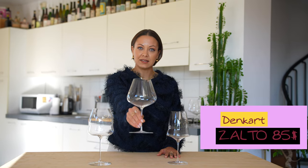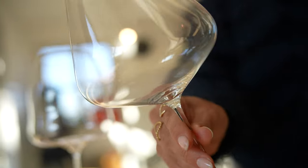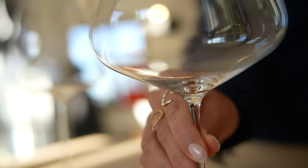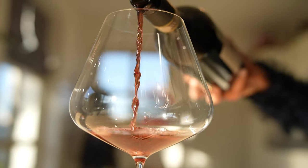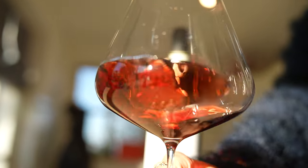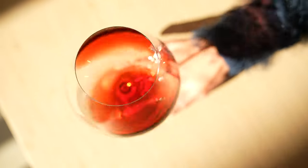First glass is the Zalto Denkart Collection, $85 on the Wine Enthusiast website. It's very light. The stem is very thin and it looks very important — and a little bit of a nightmare to hand clean. The site recommends using a dishwasher. The Zalto Denkart Burgundy Glass is recommended for powerful and expressive wines above 13% alcohol. The shape of the bowl integrates the components of the wine, bringing to the foreground the fruit and the sweeter notes — especially for Pinot Noir, Nebbiolo, Barbera, Chardonnay.